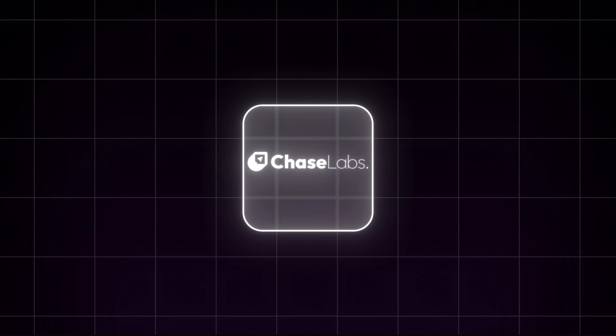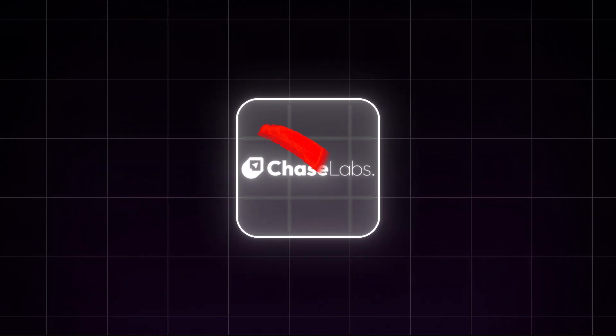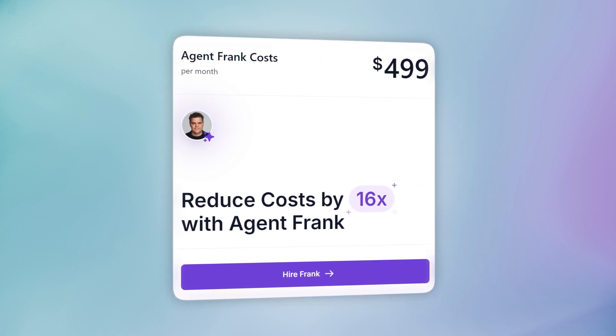I don't know. So let's try to answer the question we asked at the start: will Chase AI replace 11x's AI agents? Well, no — because 11x has already been replaced. 11x would cost you about $2,000 to reach 2,000 prospects, while Agent Frank can do more than that for less than $500.